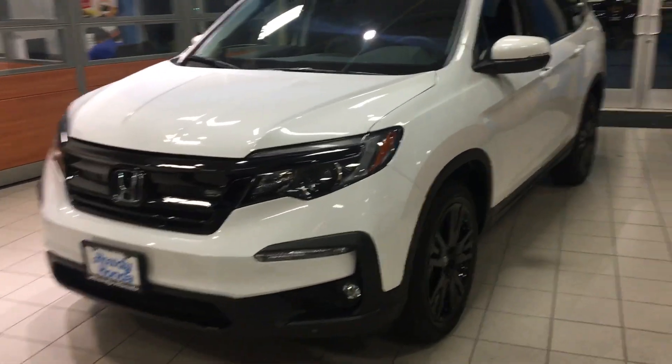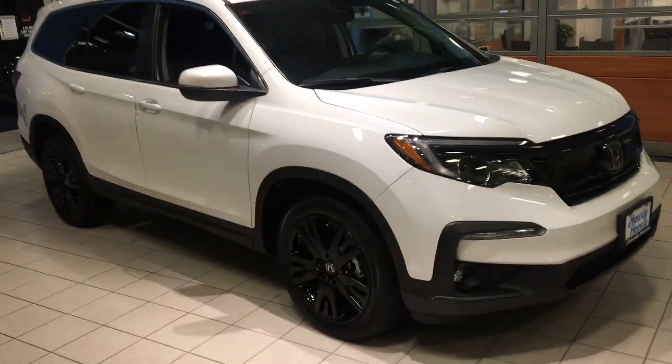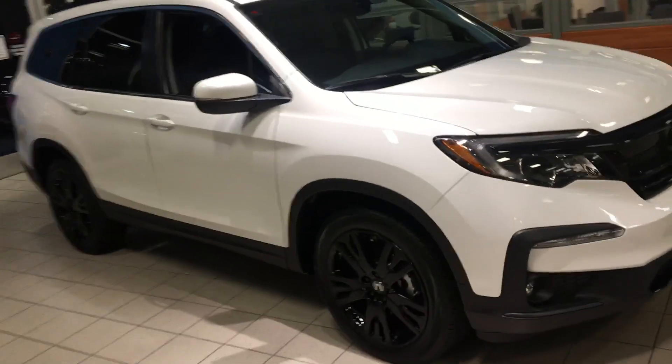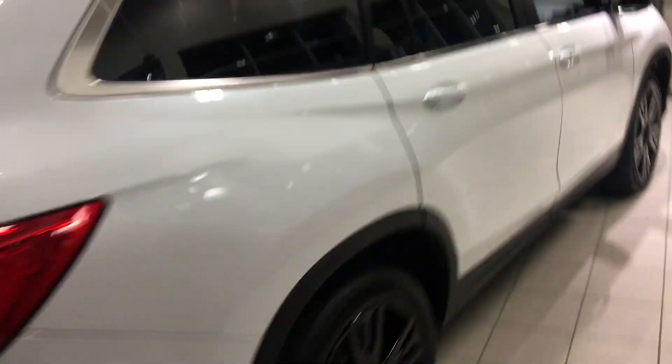Hi Sarita. Thanks for coming in today and checking out the Pilot SE. Just thought to do a quick video for you. This one over here is an all-wheel drive version. We do have the same vehicle also in a two-wheel drive, which is a couple thousand dollars less — available in stock. We've got some great incentives as far as the year-end stuff is concerned with Honda, so we'd love to show you the car in more detail.